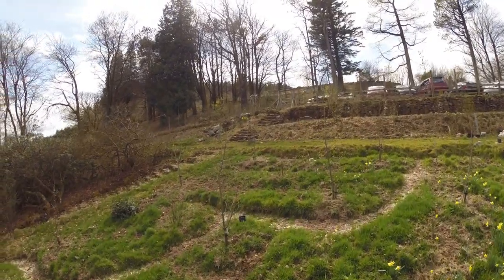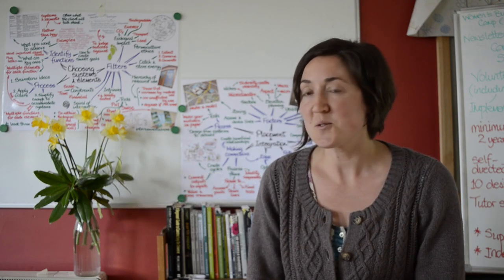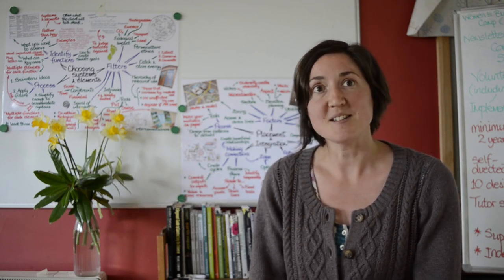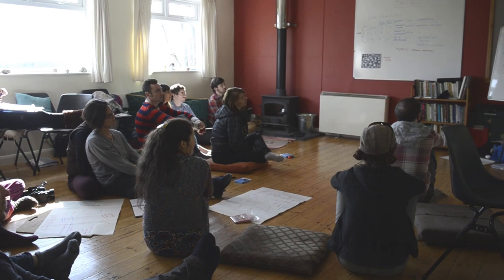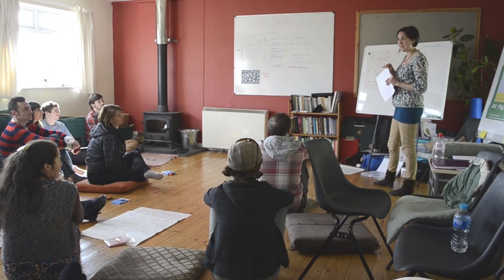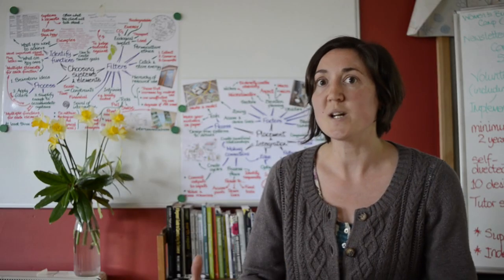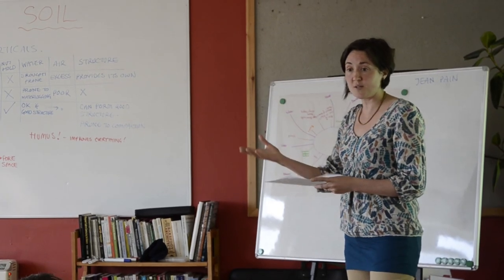We're at the High Heathercombe Centre on the edge of beautiful Dartmoor in Devon, running a permaculture design course. Permaculture is an ecological design system which we can apply to all of our human habitats. The course is about giving people a toolkit with which to apply the principles of permaculture to every part of their life.